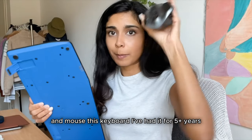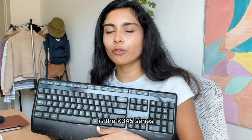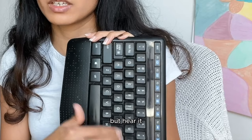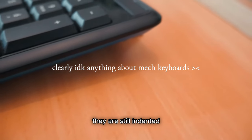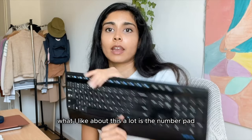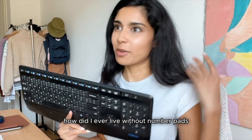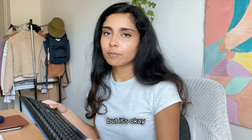The next piece of tech for work is my keyboard and mouse. This keyboard I've had for five-plus years — I'm a very loyal person to my tech. It's the K345 series. It's not entirely a mechanical keyboard, but it is noisy and the keycaps are indented, kind of falling in between a non-mechanical and a mechanical keyboard. What I love about it is the number pad. I didn't realize how necessary number pads were until I got this keyboard. It's big, so if your desk is small it will take up space, but I think it's worth it.